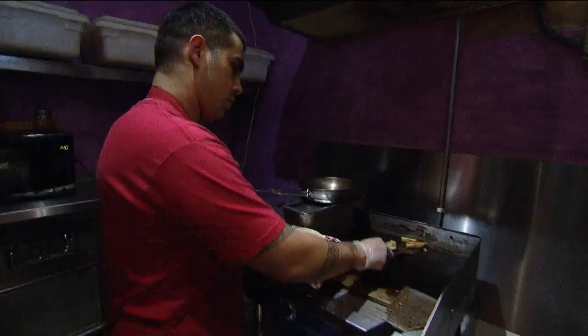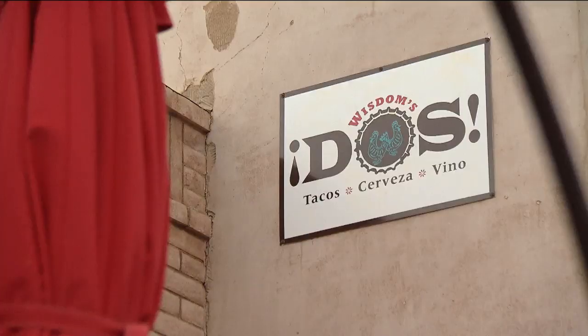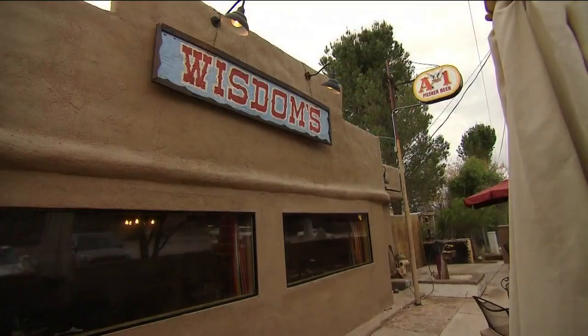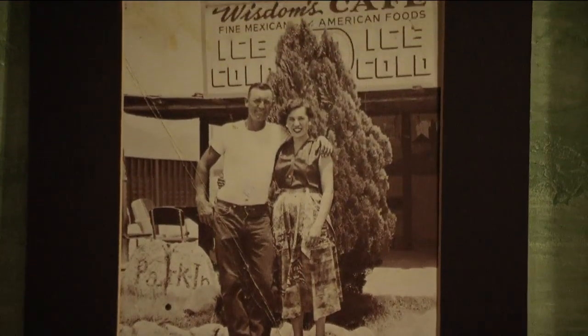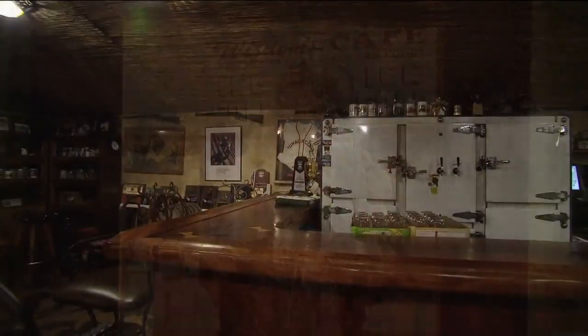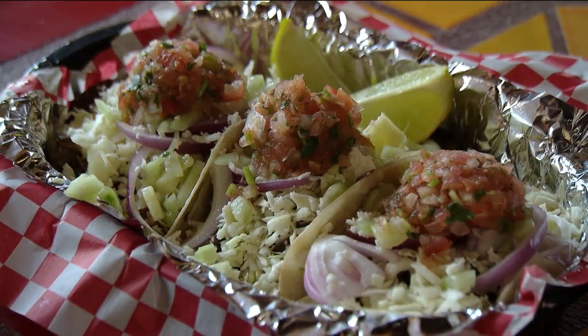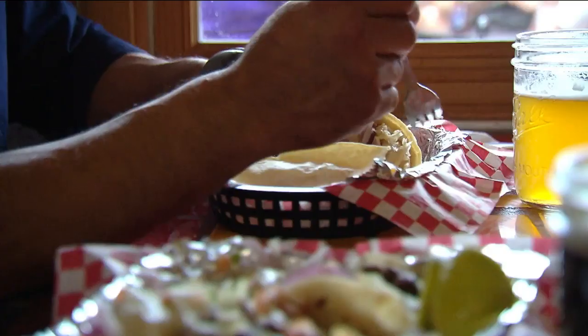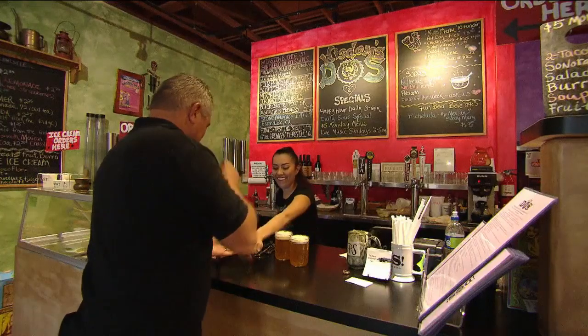Owner Cliff Wisdom himself is unique — he is a true local. Our original restaurant is Wisdom's Cafe. My grandparents started it in 1944 and it's located in Tumacacori, about three miles down the road from Tubac. For more than 70 years and four generations of Wisdoms, the original cafe has been serving up traditional Mexican food like carne asada, flautas, and their signature deep-fried fruit burritos.